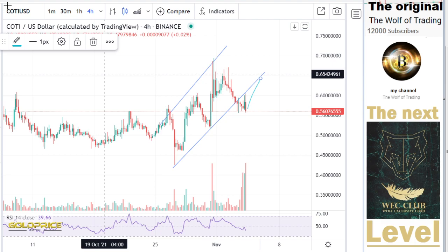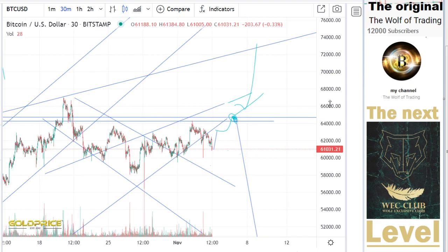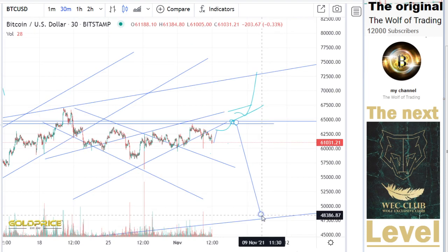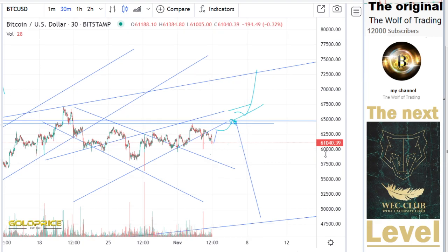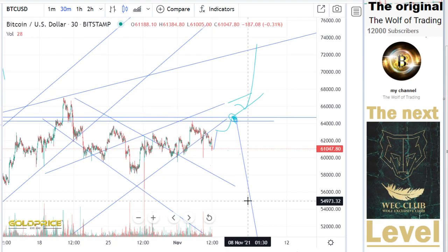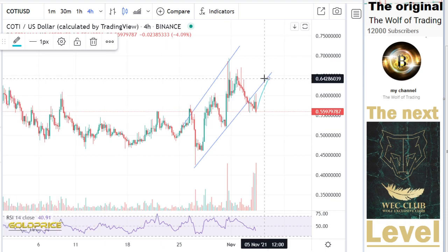Because if we break this to the top side, then I expect that the Bitcoin price is $72,000. If we do not break this, then the price will drop to $48,000. Because we have here negative trend lines, a negative channel, and the price will fall to the downside. So it really depends on what is happening here at the Coty at 62 cents.